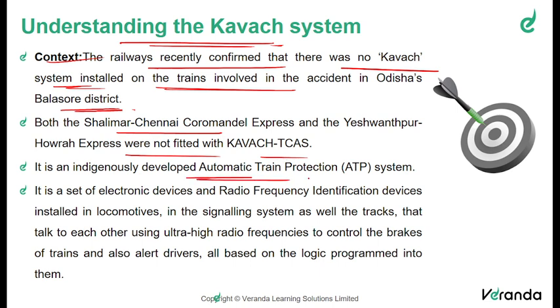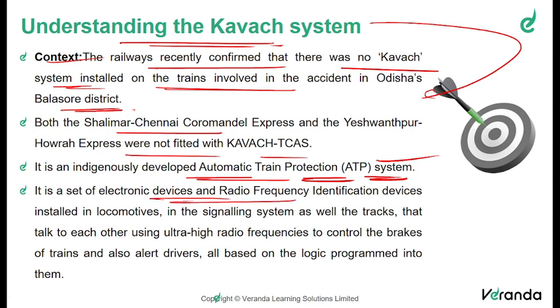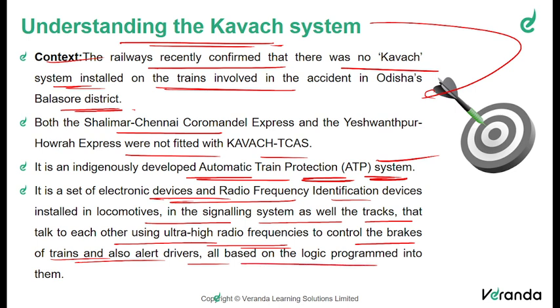Kavach is an indigenously developed automatic train protection system, also called the ATP system. It is a set of electronic devices and RF identification devices — radio frequency identification devices — installed in locomotives, as well as in the signal system and in the tracks. These devices communicate with each other using ultra-high radio frequencies, controlling the brakes of trains and alerting drivers regarding any kind of mishap, all based on logic programmed into them.